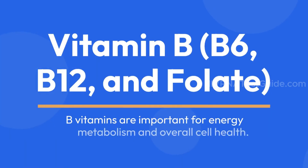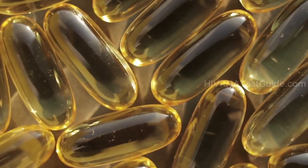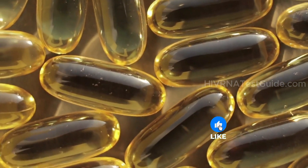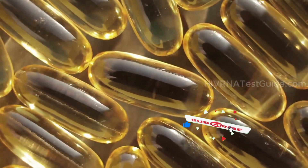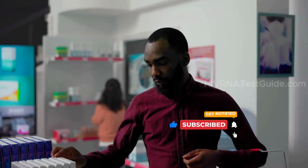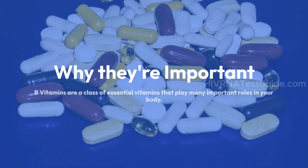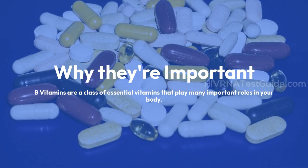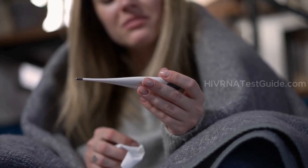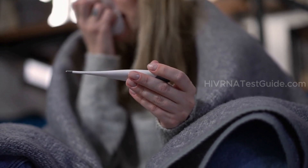B vitamins — including B6, B12, and folate — are important for energy metabolism and overall cell health. They play a role in maintaining a healthy nervous system and can help manage the fatigue that sometimes accompanies chronic infections. While not a direct prevention method, they are essential for overall wellness. Studies show that B vitamin supplements may lower mean HIV-1 viral load.